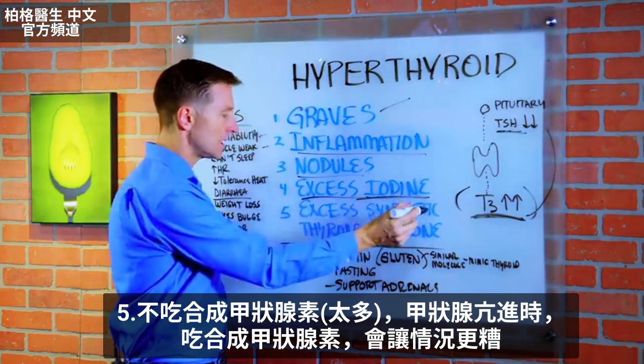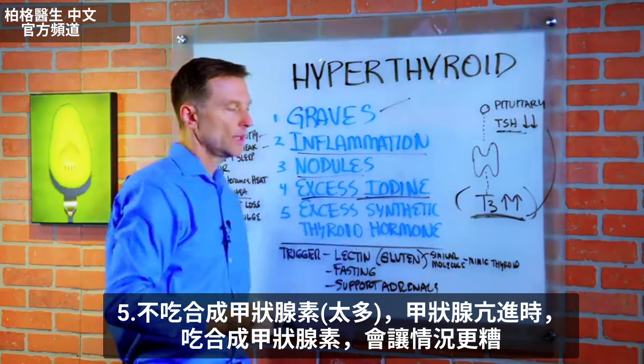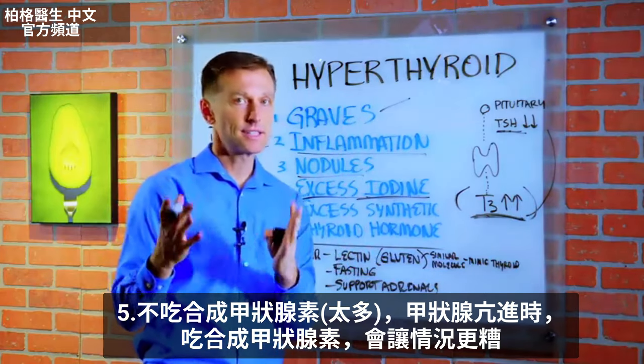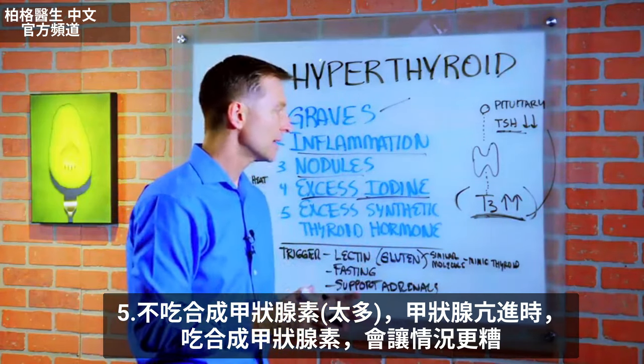Number five is excessive synthetic thyroid hormones. So if you have hyperthyroidism and you're taking Synthroid, for example, that would be very, very bad because it's going to make it worse.